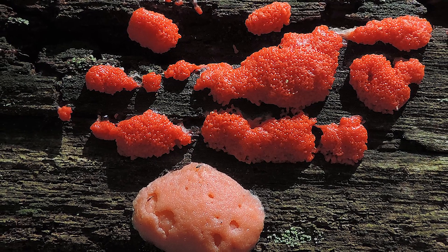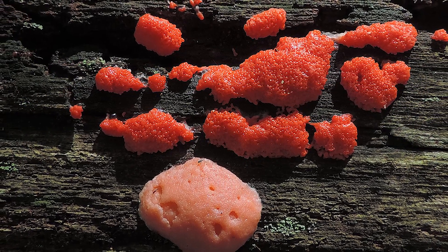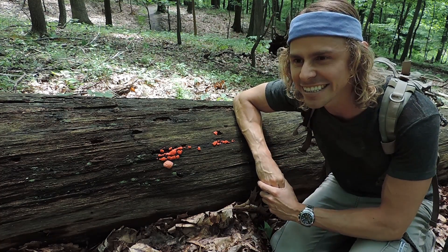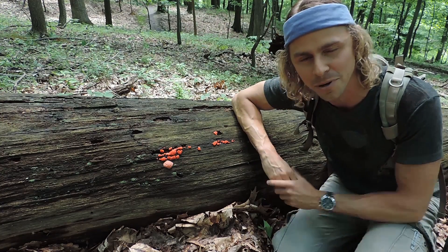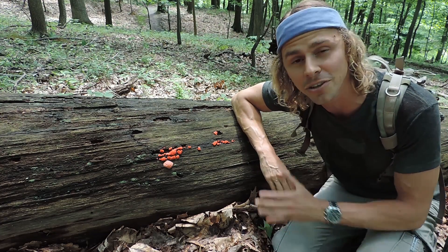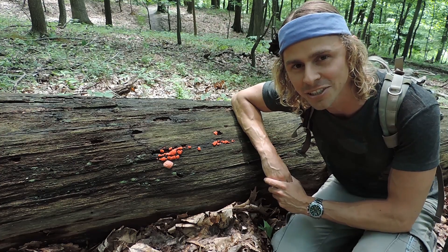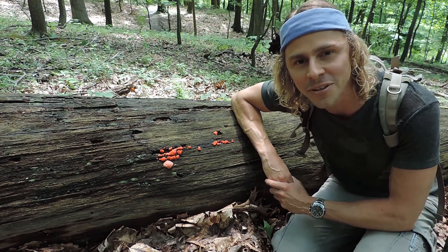It's very interesting and very cool — I really like finding slime molds. I encourage you to get out there wherever you live and appreciate how densely complex and beautiful the natural world is, far more than we could ever fully understand. Don't just look for plants or mushrooms; add slime molds to your list and enjoy the process of learning everything you can about everything new you discover.